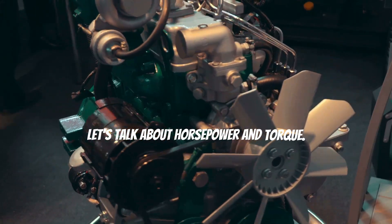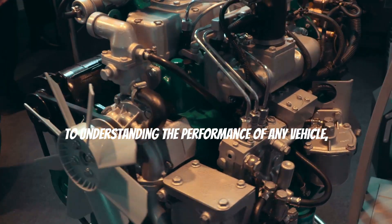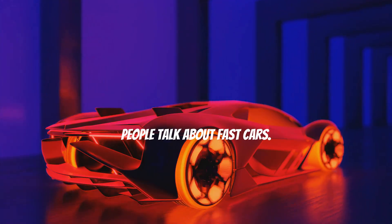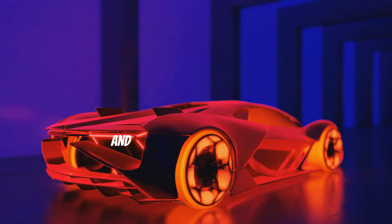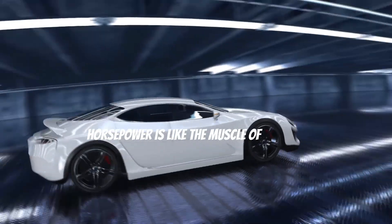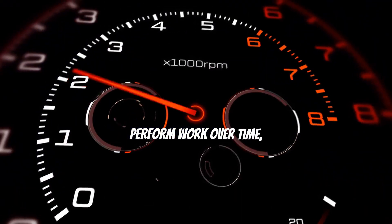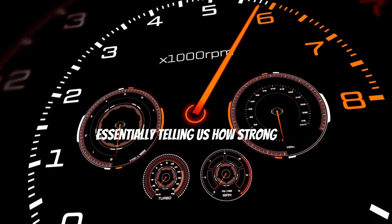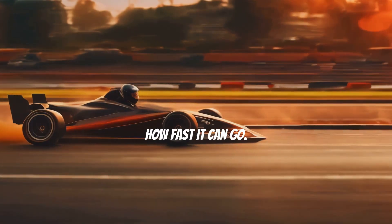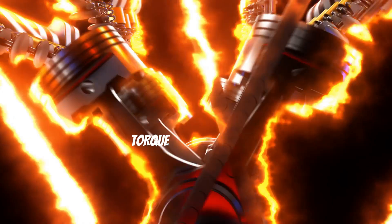Now let's talk about horsepower and torque — two terms that are crucial when it comes to understanding the performance of any vehicle, especially fast cars. Horsepower is like the muscle of the car. It measures the engine's ability to perform work over time, essentially telling us how strong the engine is and how fast it can potentially go. The higher the horsepower, the faster the car can travel.